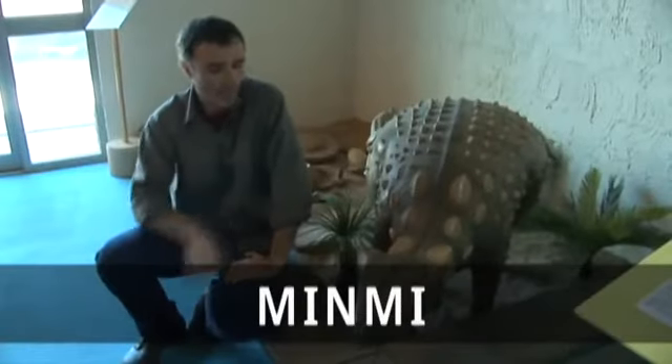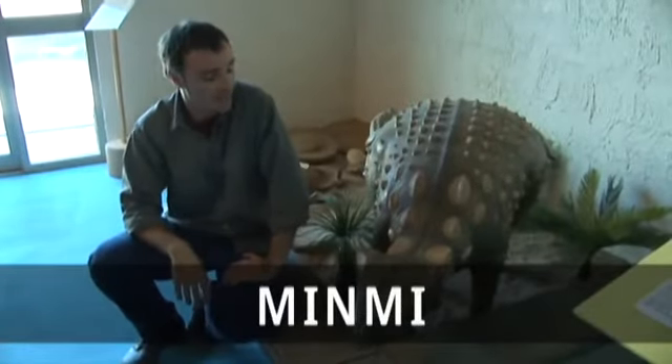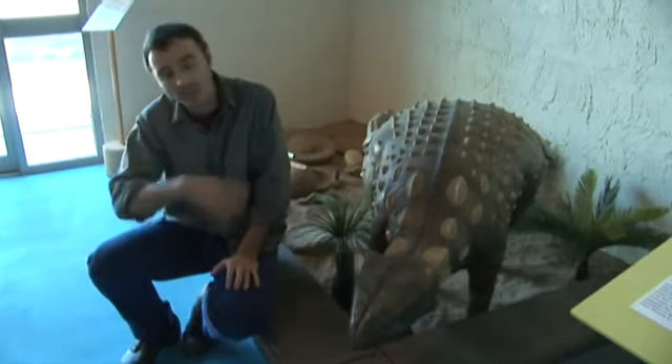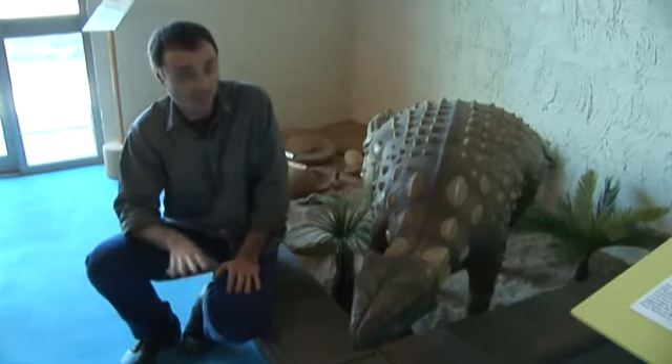One of the most famous discoveries to come out of the deposits around Richmond is Minmai, a dinosaur. Obviously the animal didn't live here — this is the middle of the ocean. What Minmai represents is a carcass that washed out to sea, possibly after a storm, and was buried in the fine mud at the sea floor.